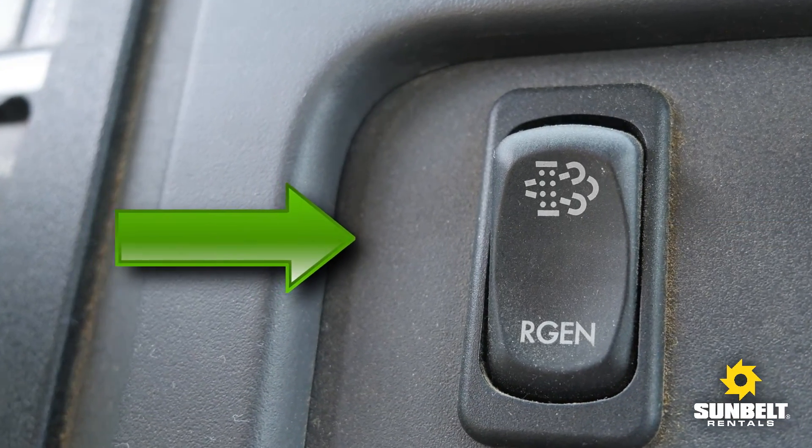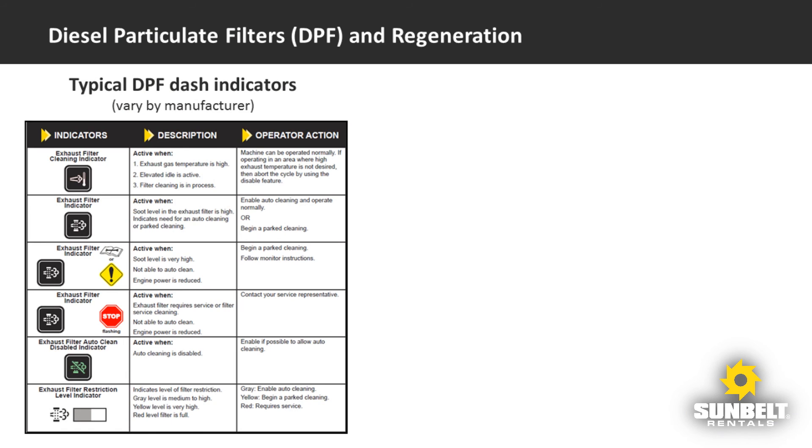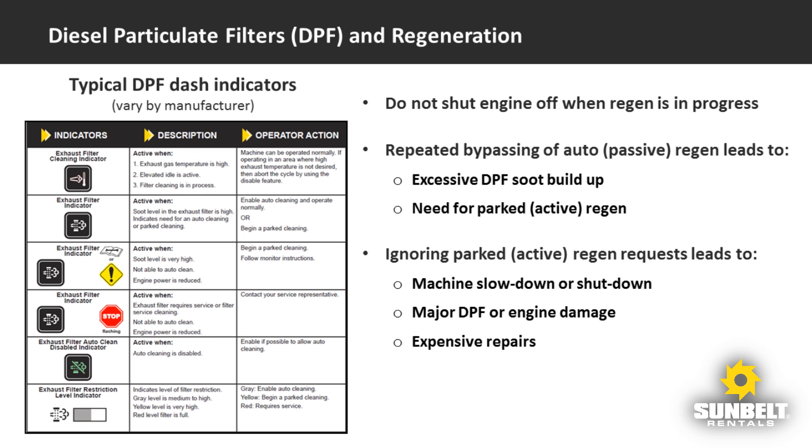It is important to understand the DPF dash indicator lights and symbols, which can vary between manufacturers. No matter which type of regeneration is taking place, you should never shut the engine off until the process has completed, as shown by the dash indicator. Operators need to know that bypassing regeneration or ignoring regeneration requests can lead to early failures and machine shutdowns. Regeneration activity is recorded and stored to help everyone reduce lost time and expenses.